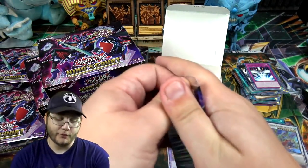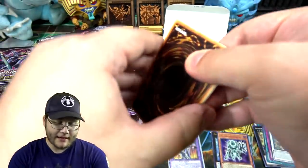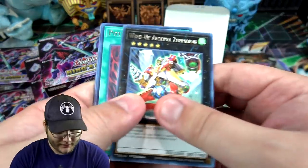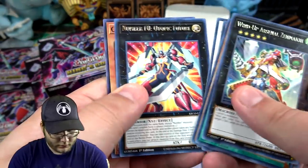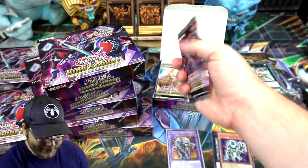Yeah, probably after this box we'll just skip to the holos each time. Kind of hate to do that, but I don't want the video to be too long. You're gonna see a lot of those super rares — Crystal Girl especially.